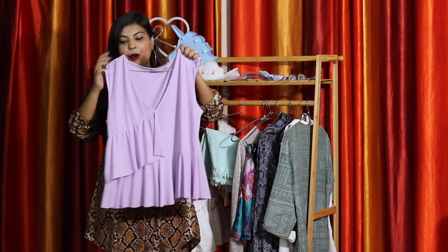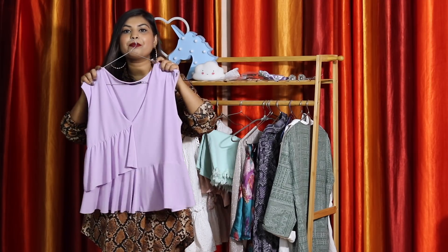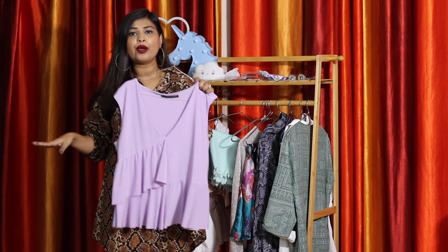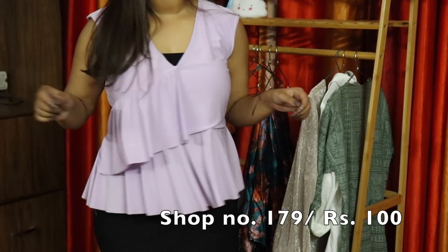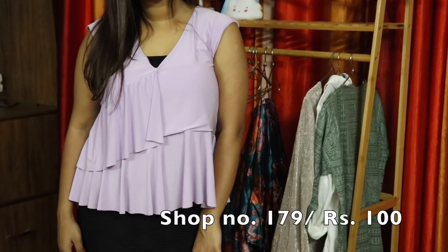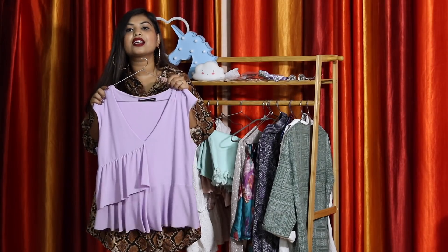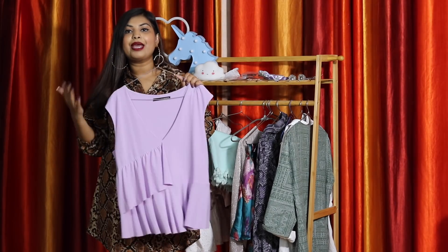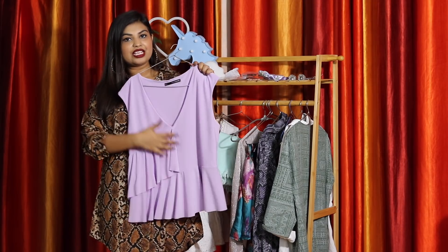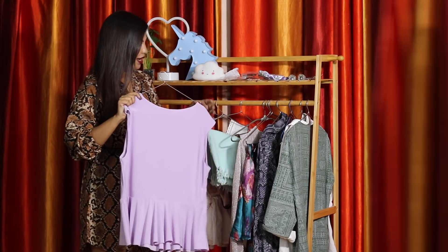The next thing I got is this lilac top with ruffles in the front. It's a size bigger than mine, but it's so flowing and breezy — you want things in summer that don't stick to your body, so a bigger size is fine. The ruffles add such a cute touch to the whole outfit. Plus, the color is so pretty; pastels are always the best to wear in summers. The fabric is really nice and flowy.